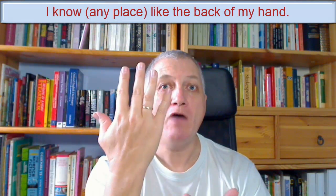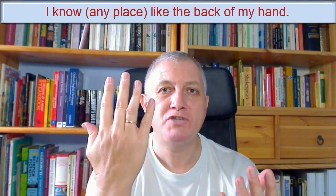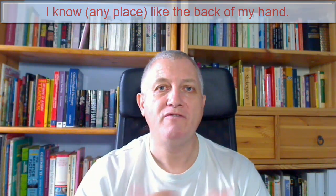I know my house like the back of my hand. It's an expression we use to say we know something very well.